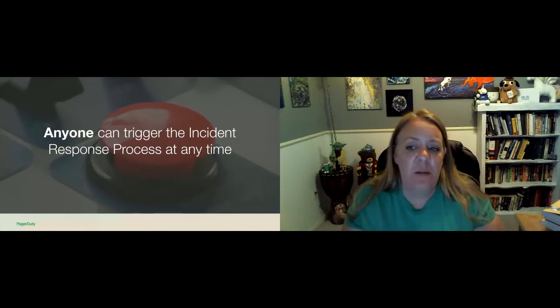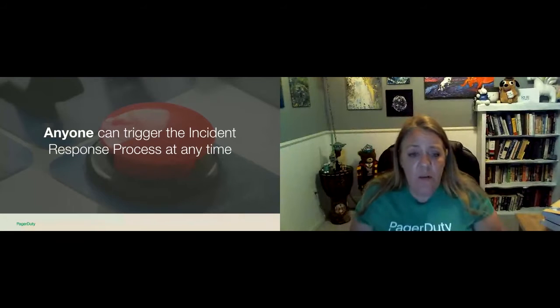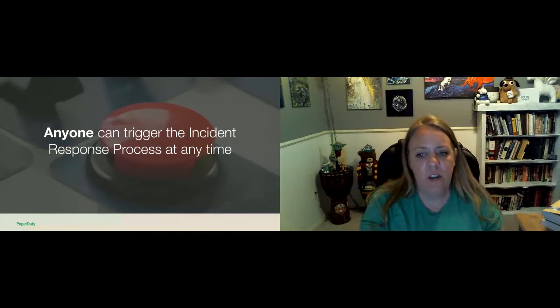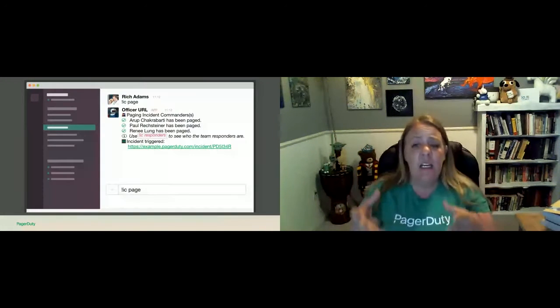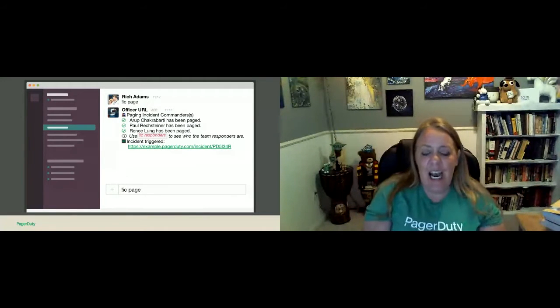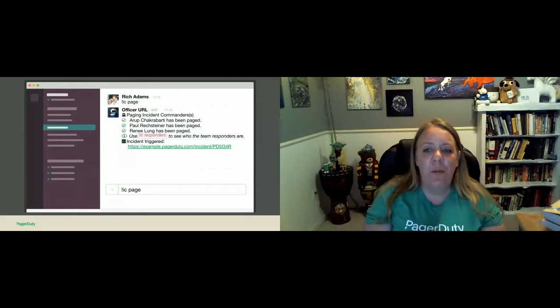Lowering the barrier to triggering incident response has actually led to a dramatic increase in the speed at which incidents are resolved. We don't want people to sit on something because an alarm hasn't gone off yet. If customer support gets a lot of requests very quickly, it's a good sign that something is wrong. If an intern walks past a graph and they think it looks wrong, we want them to be able to trigger the incident response process. At PagerDuty, we do it with a chat command in Slack — though that's not the only right way. The point is you want some way to trigger your response that's fast, easy, and available to everyone.